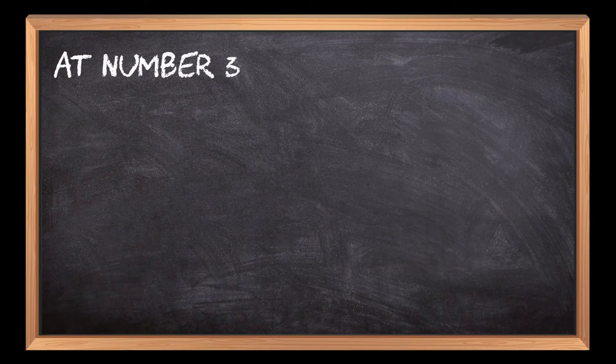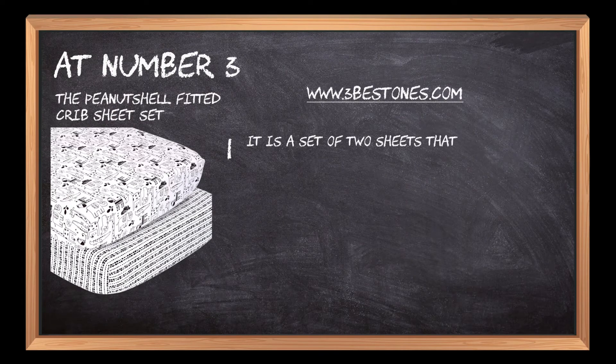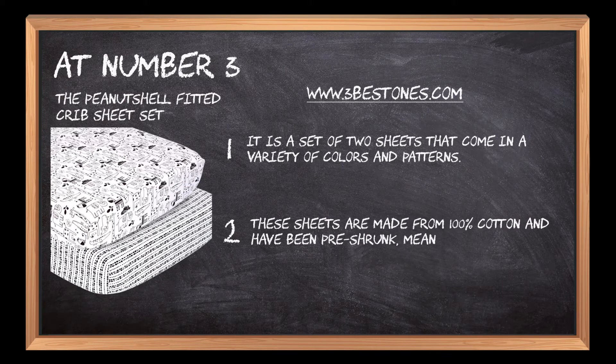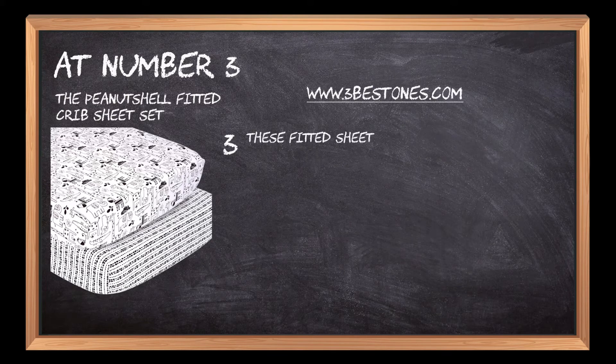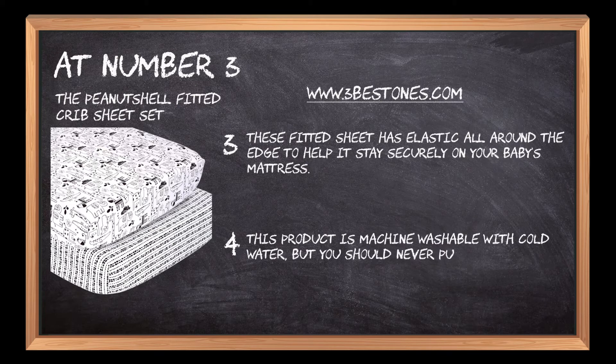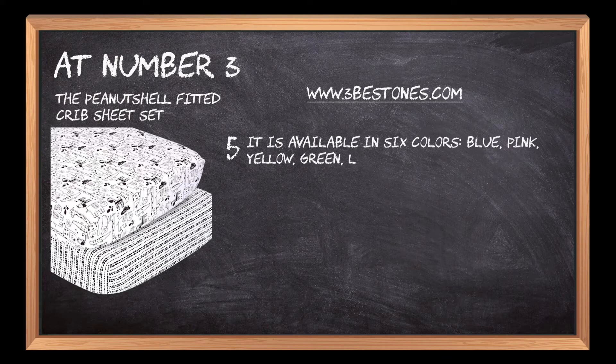At number 3: the Peanut Shell Fitted Crib Sheet Set. It is a set of two sheets that come in a variety of colors and patterns. These sheets are made from 100% cotton and have been pre-shrunk, meaning they won't shrink after washing. The fitted sheet has elastic all around the edge to help it stay securely on your baby's mattress. This product is machine washable with cold water, but you should never put it in the dryer. It is available in six colors: blue, pink, yellow, green, lavender, and white.